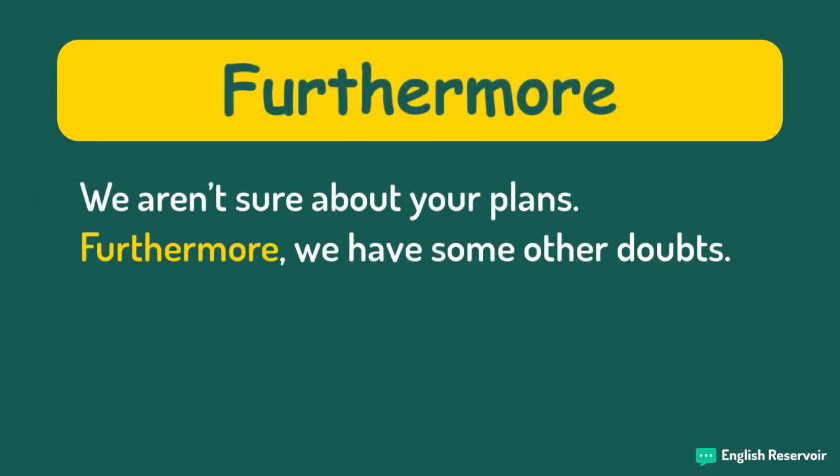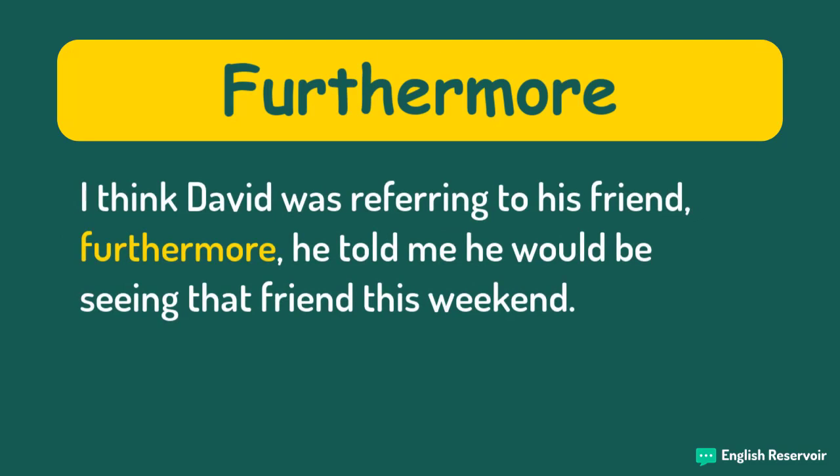We aren't sure about your plans. Furthermore, we have some other doubts. I think David was referring to his friend. Furthermore, he told me he would be seeing that friend this weekend.